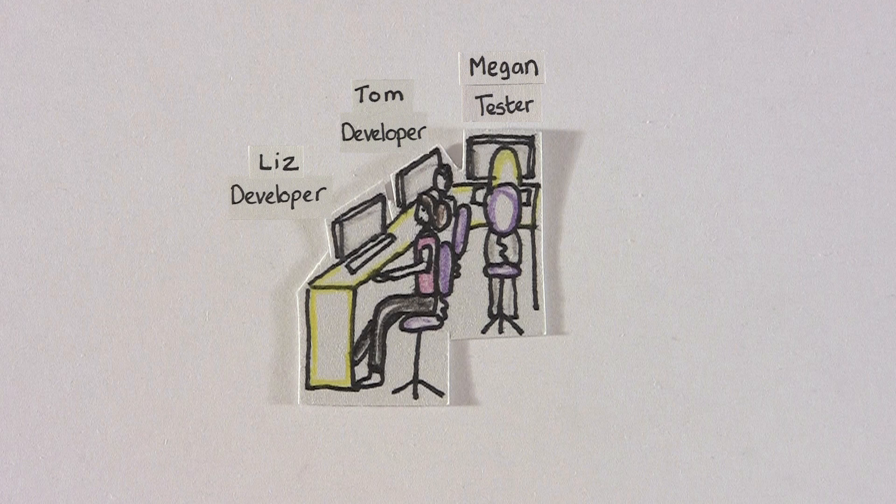Liz, Tom and Megan check code and tests into the existing version of the solution several times a day. Every time they check in, the updated version is being tested to see if it runs and integrates properly. This increases the quality of the application as automation assists in rapidly finding and fixing defects.